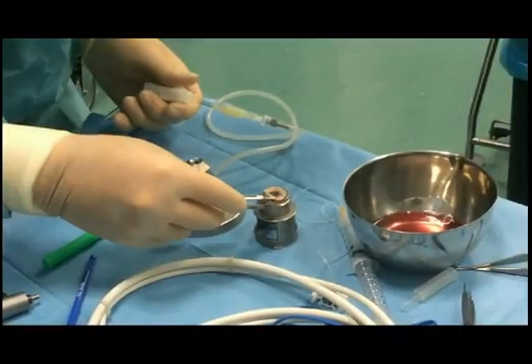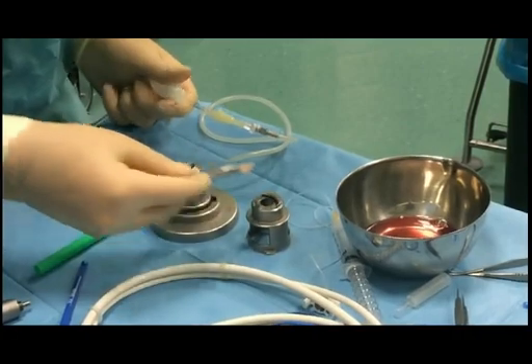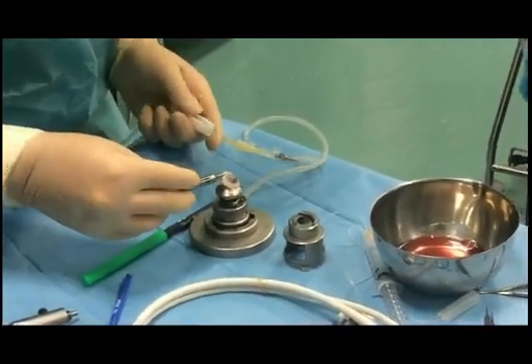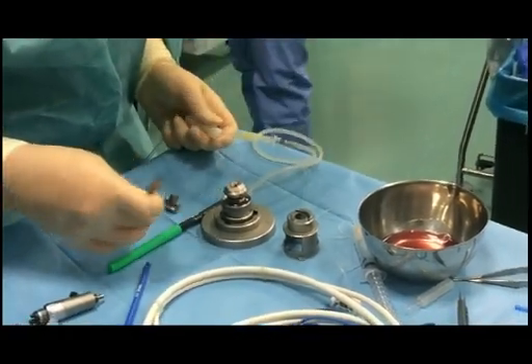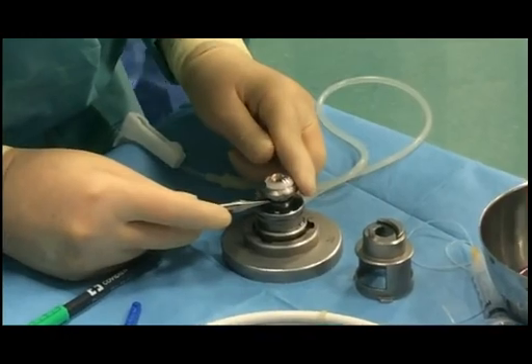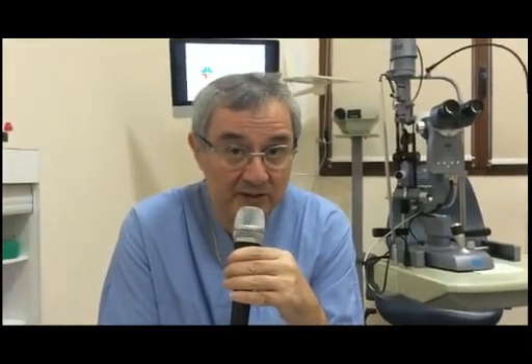On the opposite side, if you want to play it safer, you do a DSAEK, and detachment rate is below 2%. It may take a little bit longer to achieve the best visual acuity, but normally, if there are no comorbidities, 20/20 vision is the rule and not the exception, unlike with previous conventional penetrating keratoplasty.